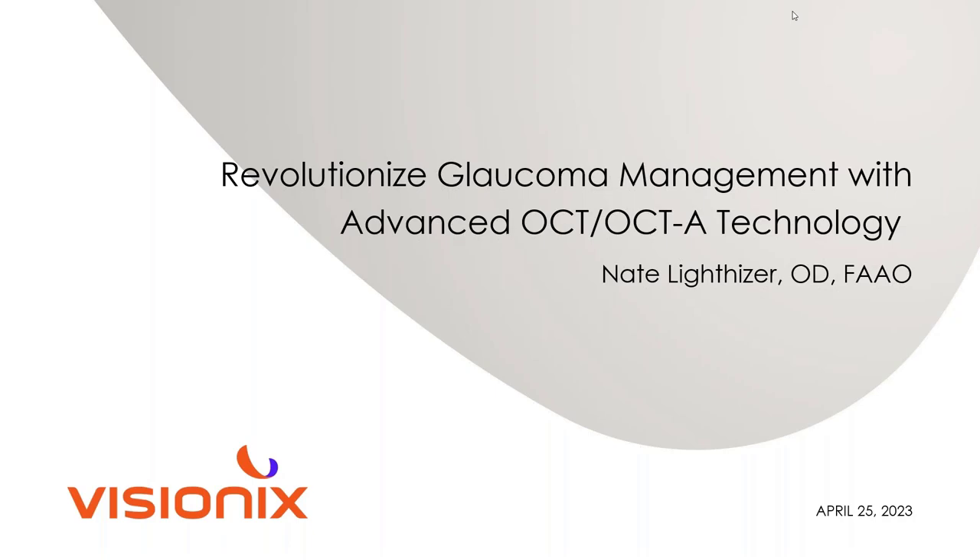Good evening, everybody. Hope you all are doing well. It's my pleasure to be here on OD Wire for another webinar this evening on revolutionizing glaucoma management with OCT and OCTA technology. I want to thank the folks at Visionics.